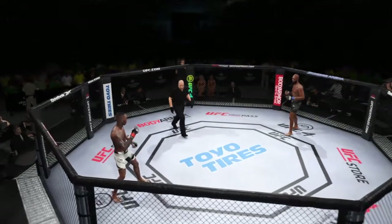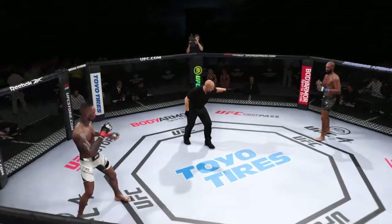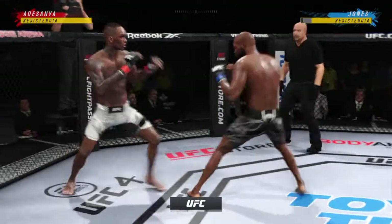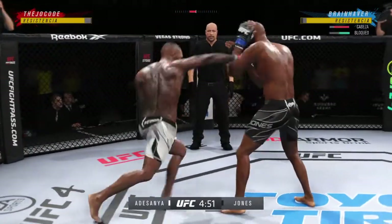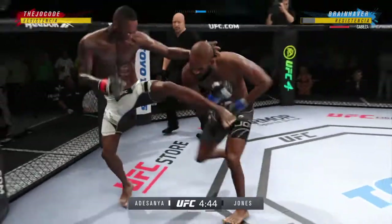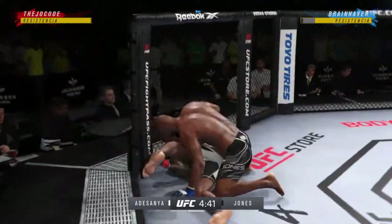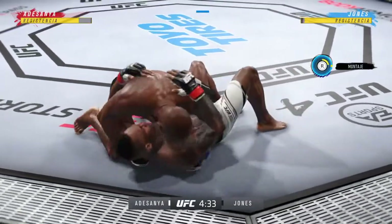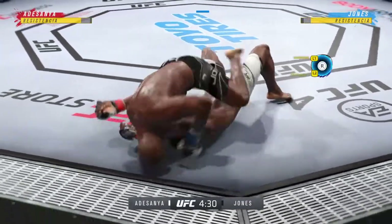Both fighters now ready to go with round two — Israel Adesanya and Jon Jones. He finally lands his first takedown after several failed attempts. He knew coming in that he was going to stay committed to the takedown, kept on trying, and finally got him to the ground. Now it's his moment.